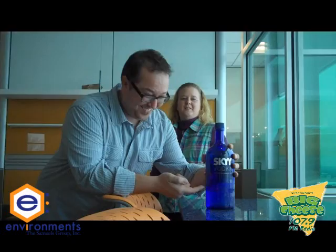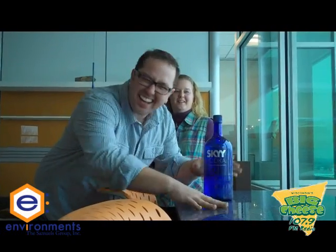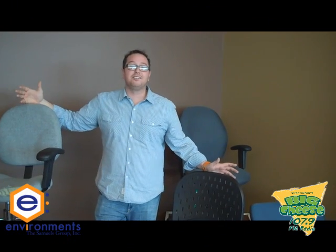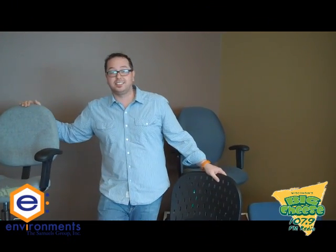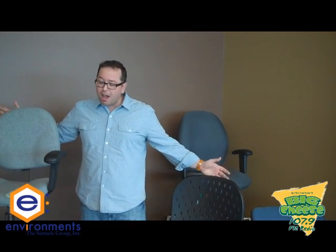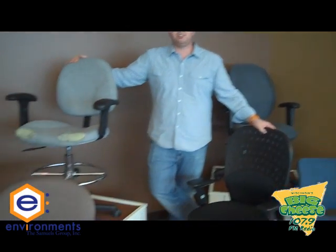And talk about sustainable — guess what this is made of. It's crazy, right? The other reason we're here today is to tell you about the Environments Ugly Office Chair Contest — also known as my chair at work. We've brought a couple of examples of some of our chairs from the radio station.